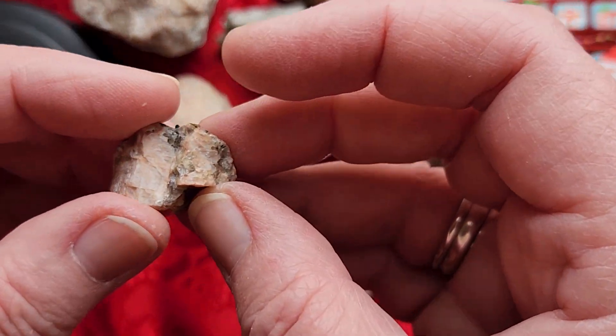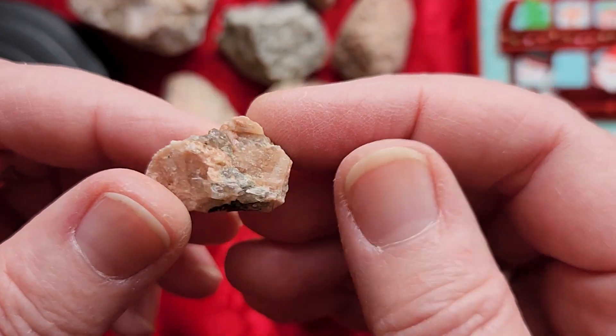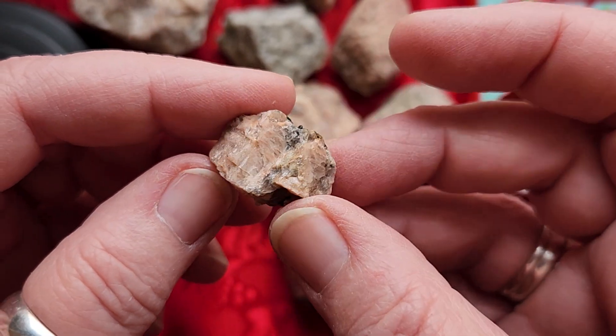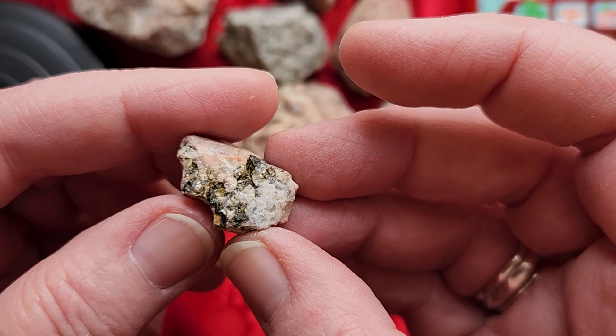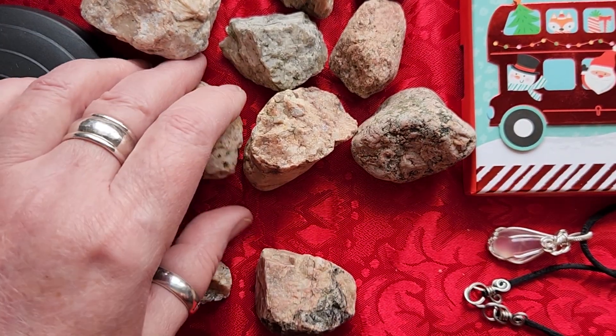And then we got this little moonstone here — lots of flash on it. It's called spar; it's beautiful. Love that moonstone. It's got a little bit of black on it too. I'll show you my favorite right here.